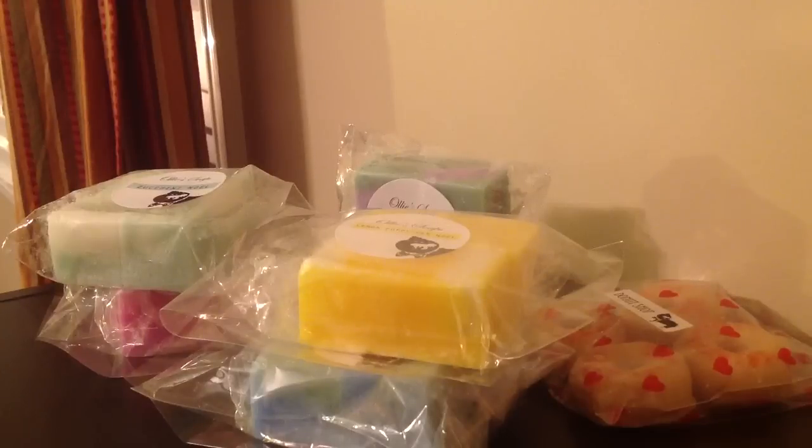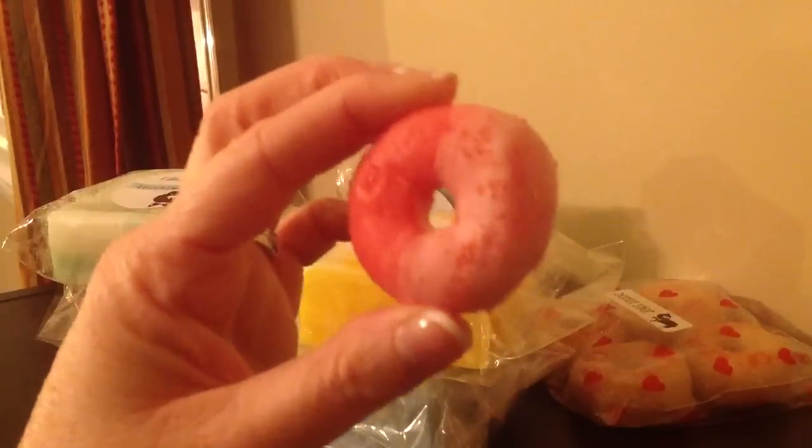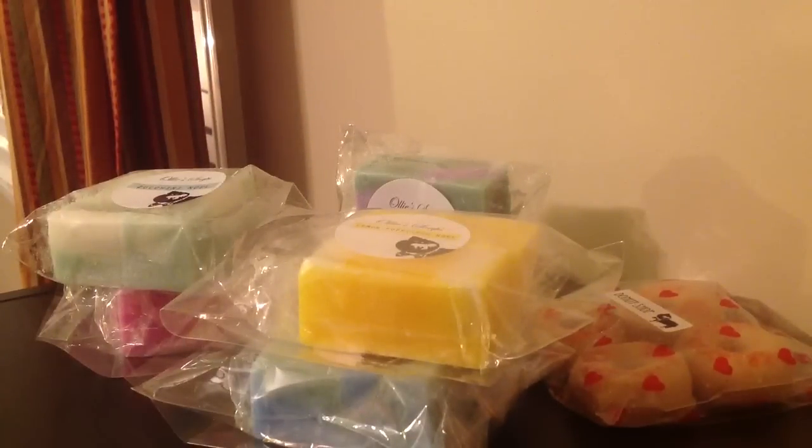It's so cute — just a little donut shape, two-toned. It's very cute. So that's really yummy.